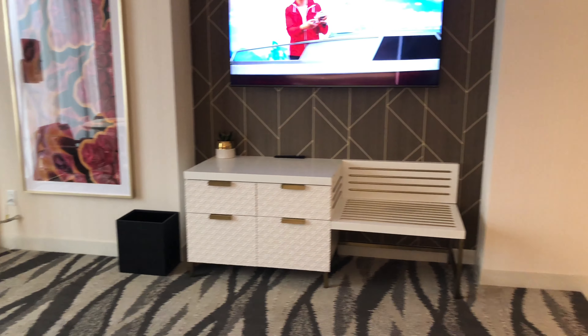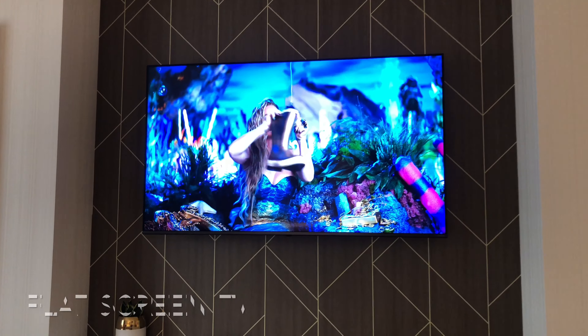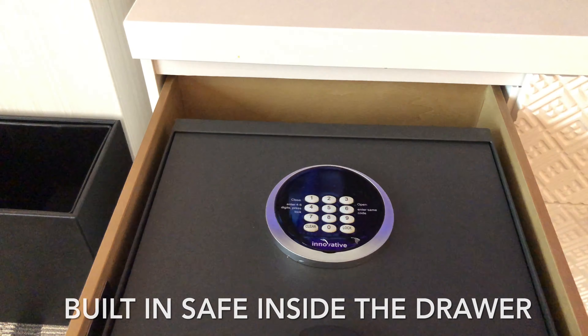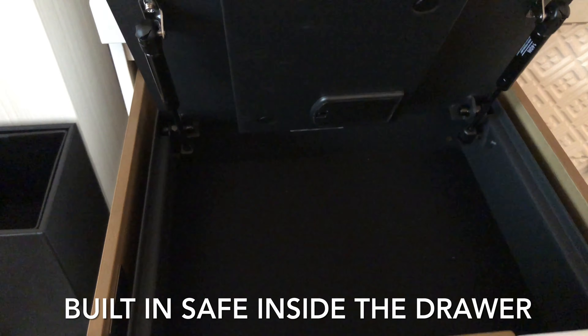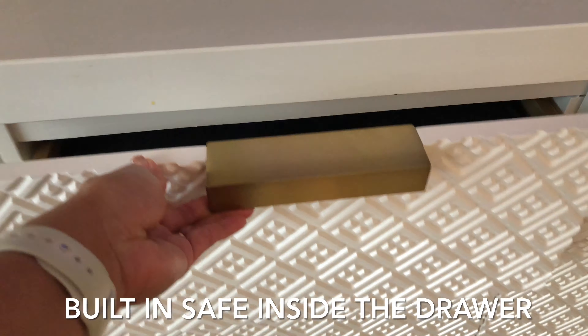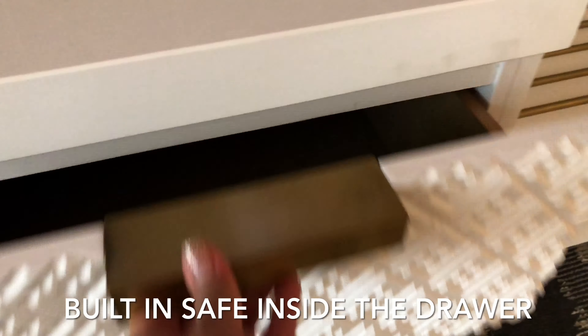To the right of that, up here, you have your control for the temperature. Panning out, you got your TV — a nice flat screen. Drawers here, and down here you got a built-in safe to put all your valuables, your winnings — keep it locked up. And more drawer space.